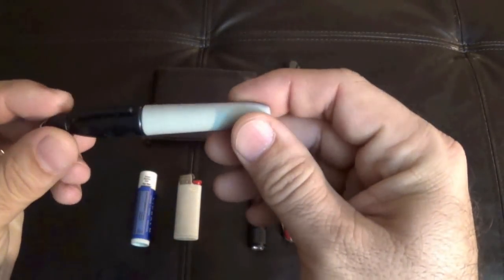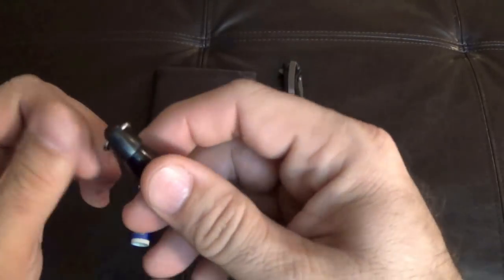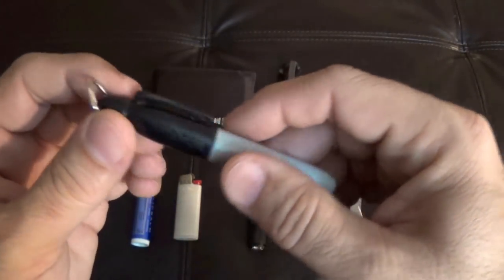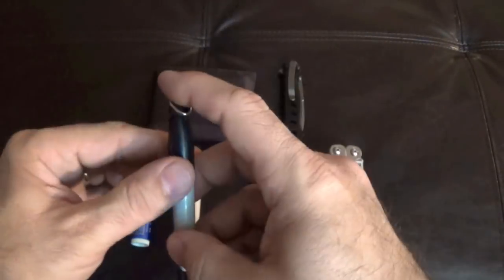I like these smaller Sharpie markers — just the standard point that most people have seen. This one is kind of neat because it's got a little cap on it. I've put it on a lanyard sometimes if I'm marking a lot of cardboard boxes. I like to carry a small Sharpie with me.